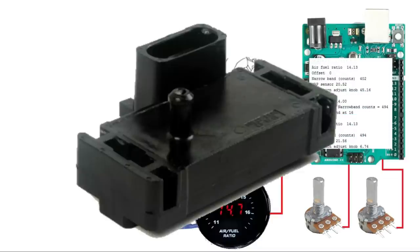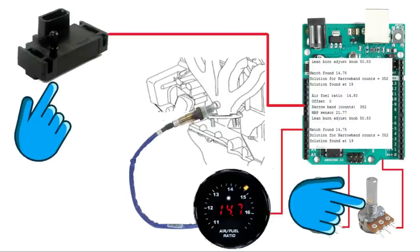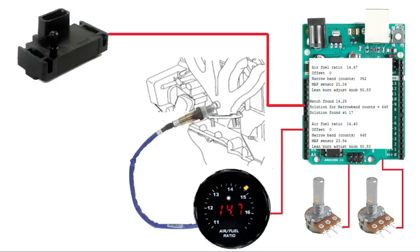The last signal we need to look at is the MAP sensor - manifold absolute pressure. The data the MAP sensor collects is used to calculate air density and determine engine air mass flow rate. We can also use MAP sensor data to determine manifold vacuum: high vacuum means the engine isn't under much load, low vacuum means it is. We want lean burn to kick in under light to moderate load, and the MAP sensor will provide that information.